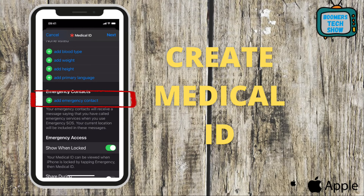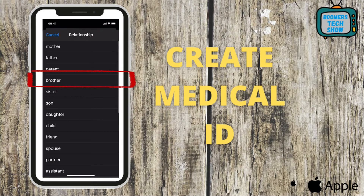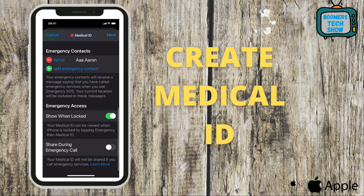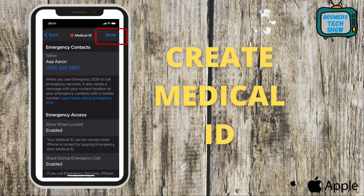Tap Add Emergency Contact and choose the individual you want as your emergency contact, then choose the relationship. Scroll down and make sure you select Show When Locked — this allows people to see your information even if your phone is locked, which is very important. Then scroll down and choose Share During Emergency Call to share your information during the call. Go up and tap Next. Preview your information, and if everything is correct, tap Done.